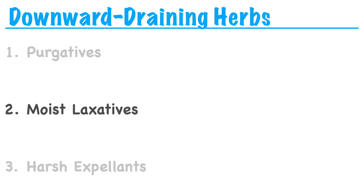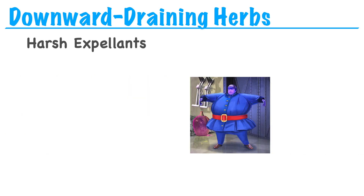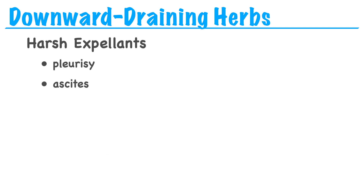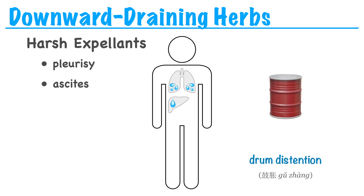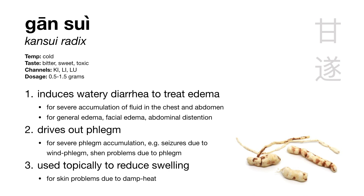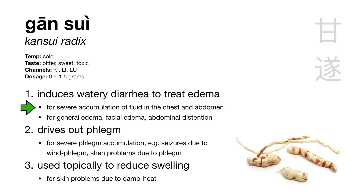Finally, we have our category of harsh expellants or cathartics. Again, these herbs aren't for treating constipation — rather, they're for driving pathogenic water out of the body for things like pleurisy and ascites. Pleurisy is swelling in the chest around the lungs, and ascites is fluid accumulation in the abdomen, usually due to liver malfunction. The traditional term for this condition is drum distension — the fluid in the abdomen makes you look like a barrel or a drum. The herb we learn is gansui, Kansui radix. Gansui is a violent cathartic herb that causes one to pass water anally, treating severe fluid accumulation in the chest and abdomen.